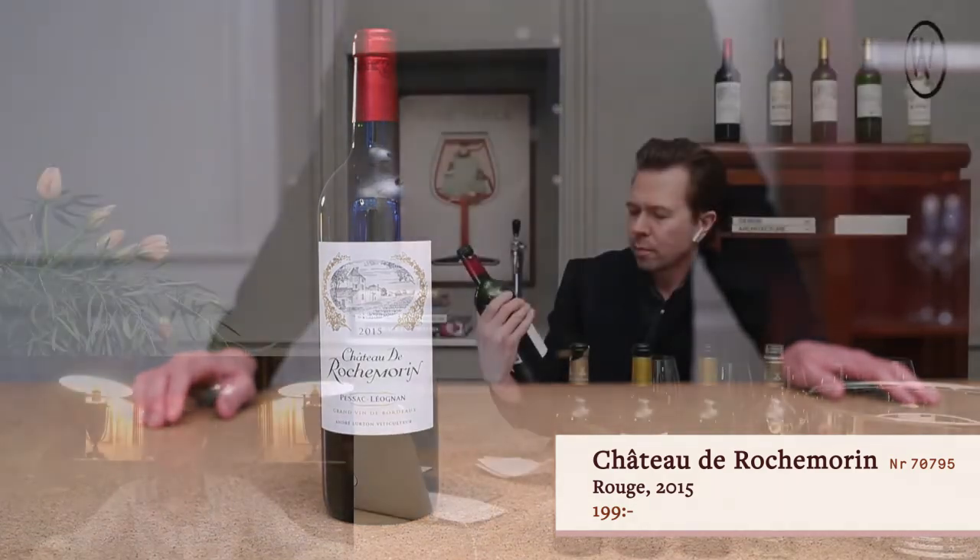Rochemorin is one of the oldest vineyards of the Pessac-Léognan region because it goes back 300 years ago, established by the Montesquieu family. Montesquieu is a very well-known writer of the 18th century, so it's an extremely old history, but the vines are not that old — they have been replanted since.